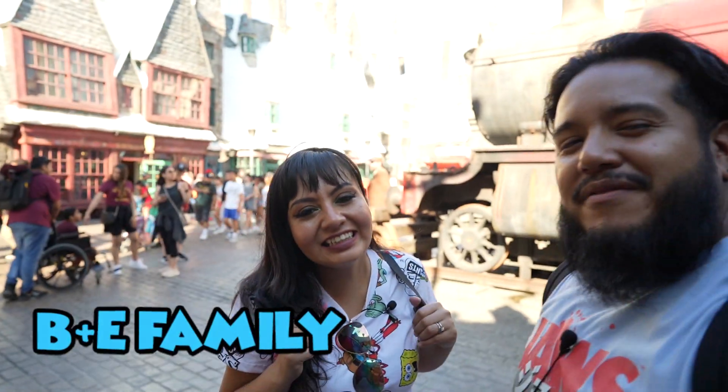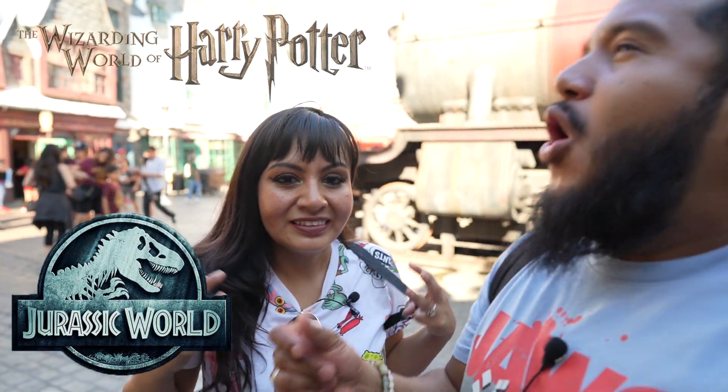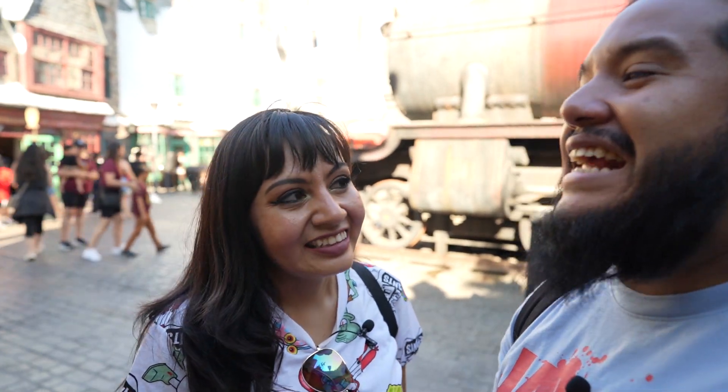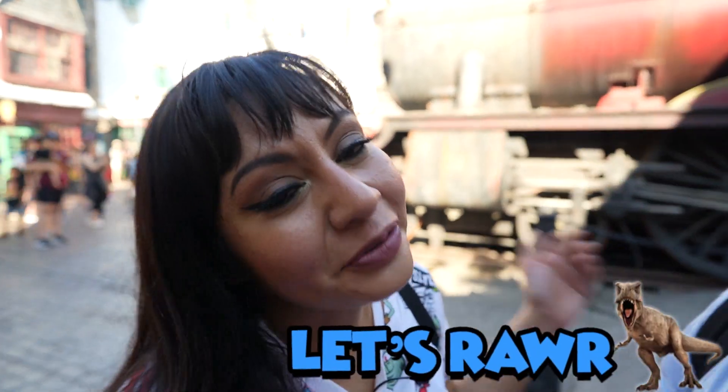Welcome back B plus E! The adventures bring us back to Universal Studios and we're here today to do all the newest merch — everything from the world of Harry Potter, Jurassic Park, and we even got some new merch for Back to the Future and ET's 40th anniversary. Get ready fam, y'all know what to do — get the snacks ready and let's roar.